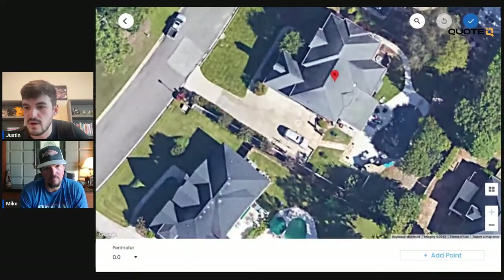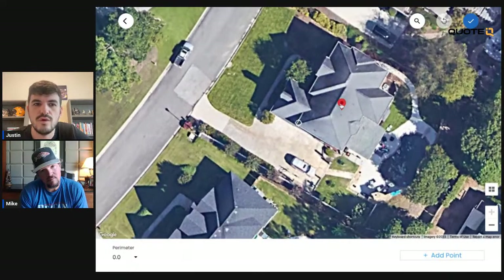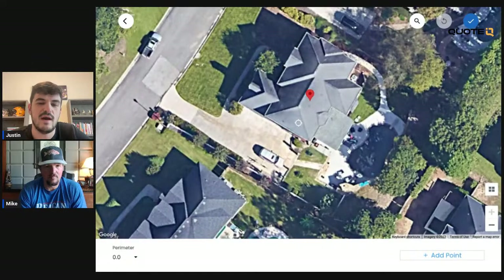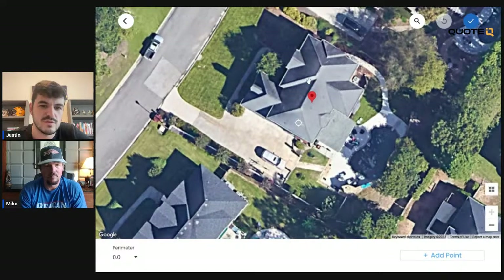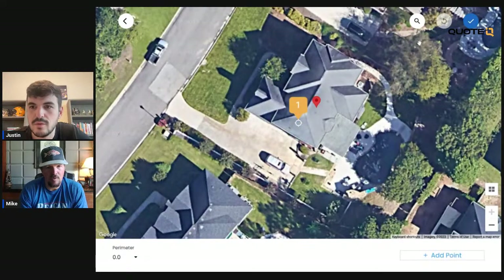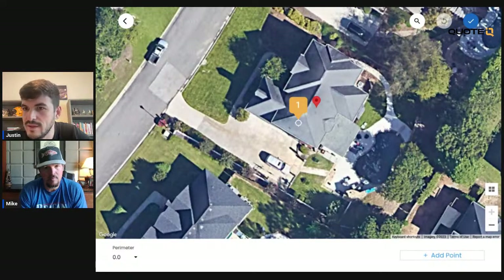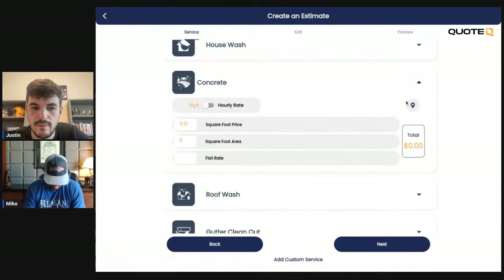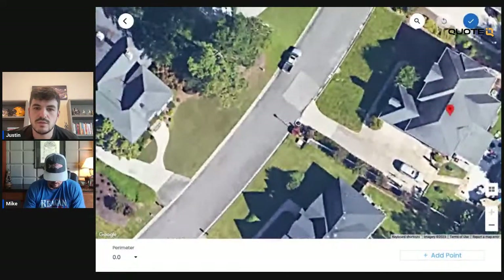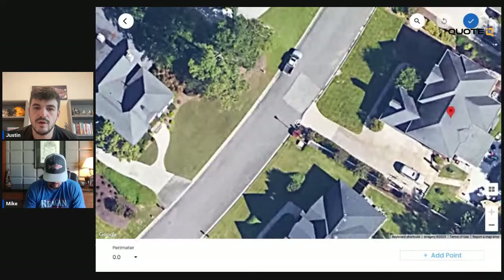We're going to do a measurement here. Within Quote IQ, we already have our service list and our price per square foot loaded in. For this driveway cleaning, we are going to be doing $0.12 per square foot. It really depends on your area — like some rural parts of Georgia, you'd probably charge less than you could in Atlanta. Martinez — I think that's right outside of Augusta. This looks like a nice neighborhood. Let's try to quote this all the way down. The only issue you'd have is with some of the satellite imagery — it's going to be a little difficult to get the exact measurement. But I know I'm in the grass a little bit here.